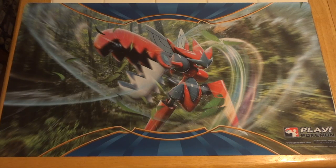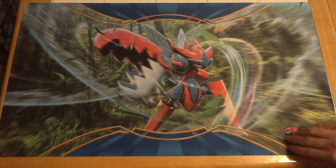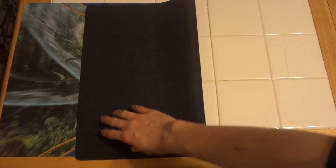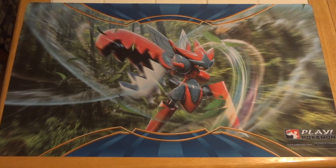Welcome everyone to The Cat's Meowth and a double sale video. First up is this brand new scissor play mat. It was only used for a couple of matches during the North Carolina State Championship, which is where it came from. Both myself and my fiancé got one, so we really don't need to keep two of the same play mat around. As far as I know, it didn't get any kind of damage — everything on it should be perfect.